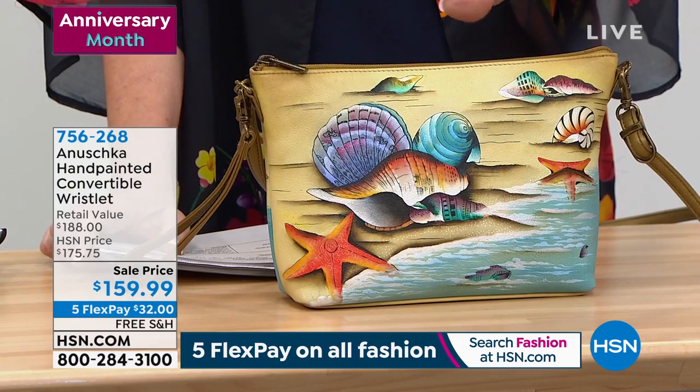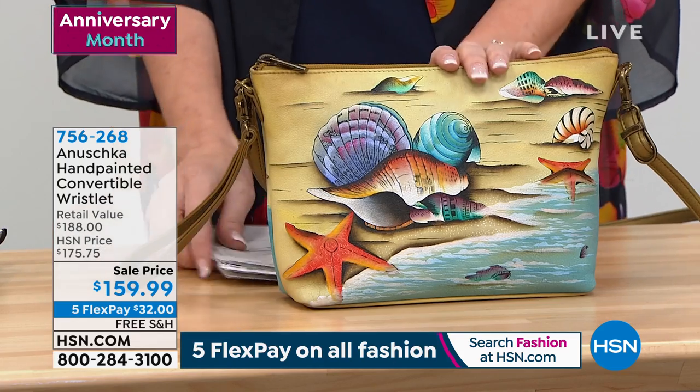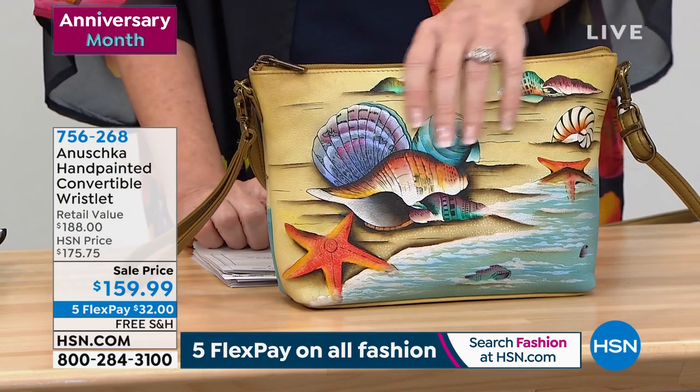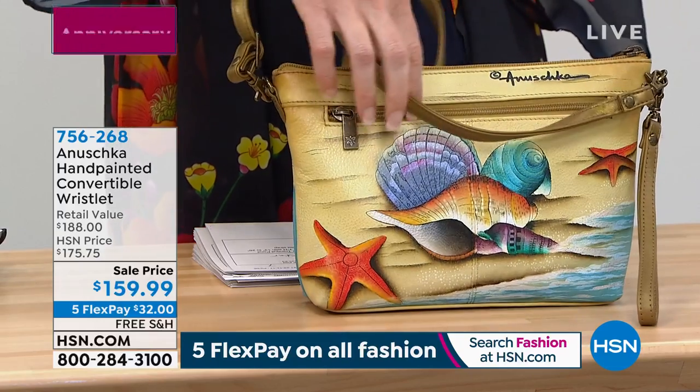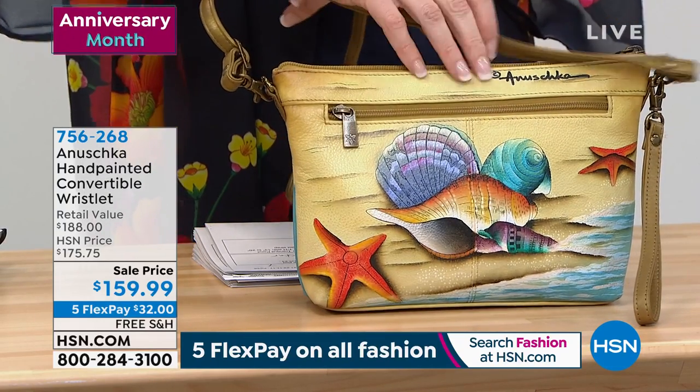I want to show you the three colors that we have at the sale price. When we get a price this low, that means we are in our final quantities of each one. This is called Gift of the Sea — only three dozen remaining in this choice.